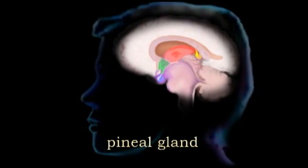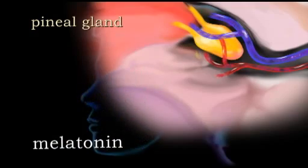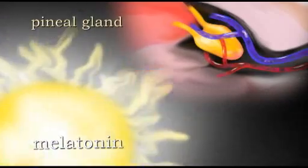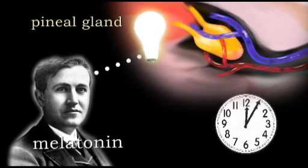The pineal gland is located in the center of the brain, next to the thalamus, and produces a hormone called melatonin. Melatonin production peaks during the night and decreases during the day, leading scientists to think that it may be involved in the maintenance of our internal clock, which regulates sleeping and waking hours.